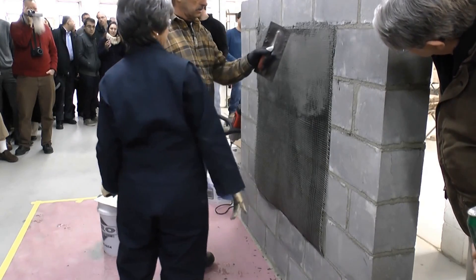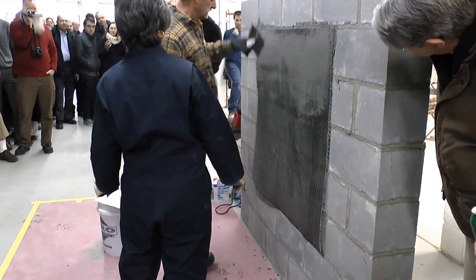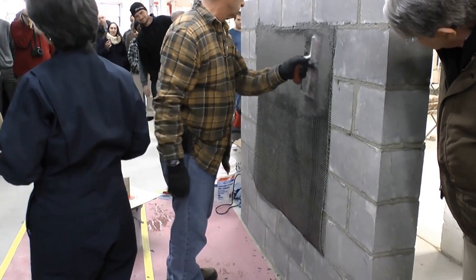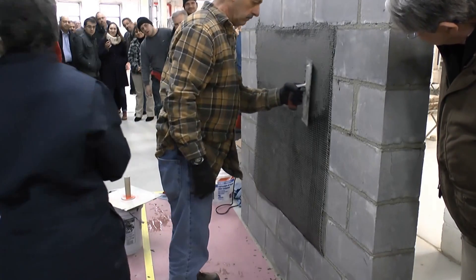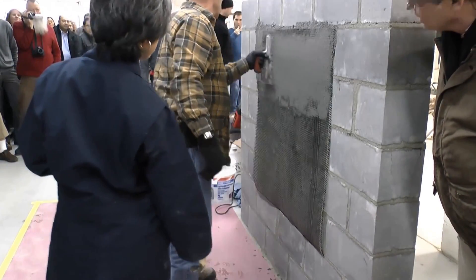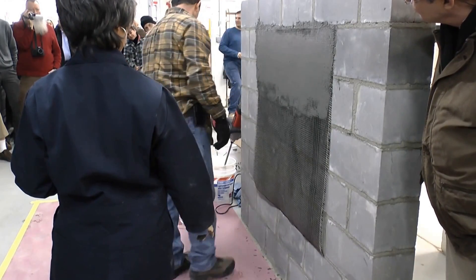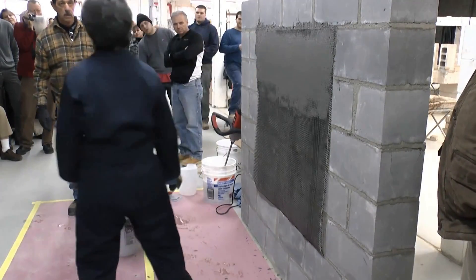A cementitious product combined with carbon fiber mesh or PBO provides a high level of ductility, making it particularly suitable for reinforcement of masonry structures that may be subject to seismic loading.